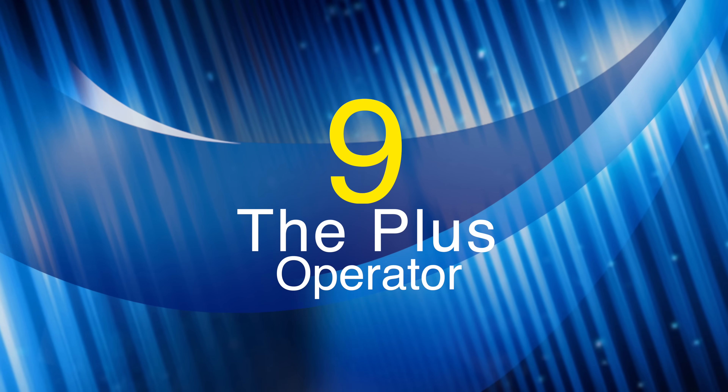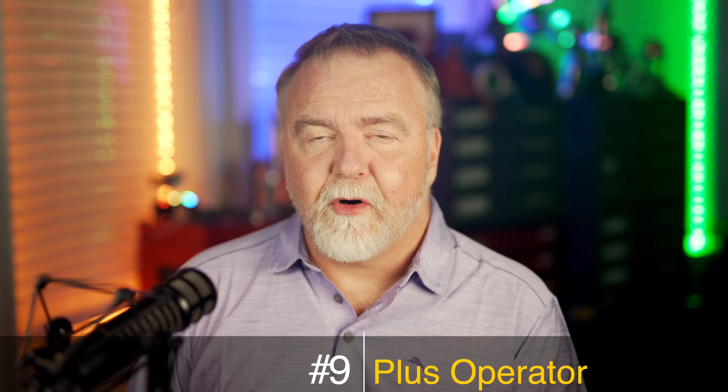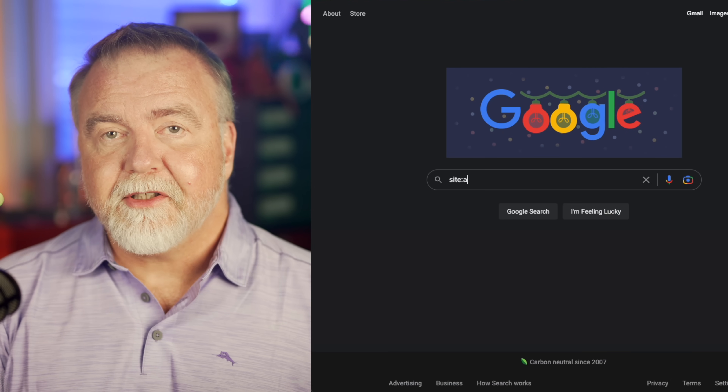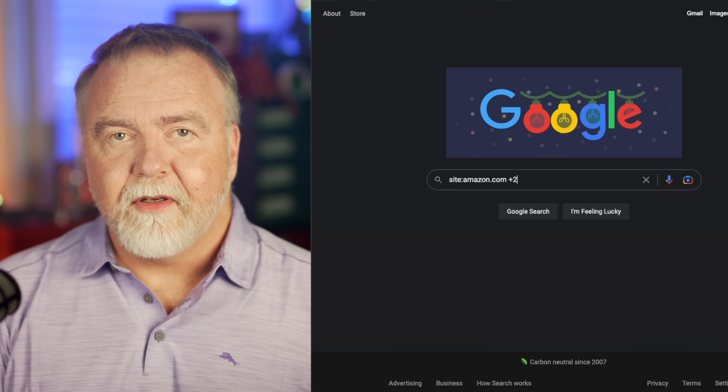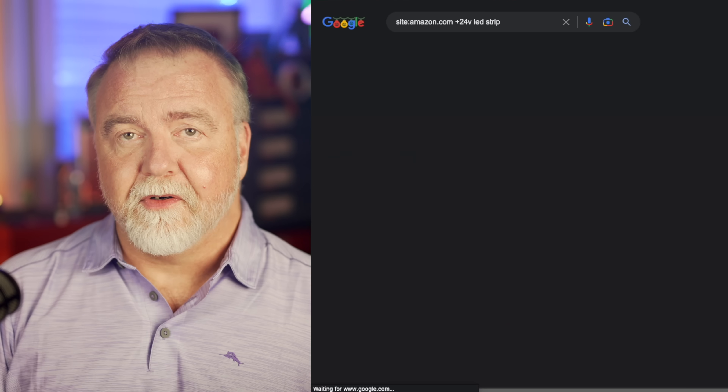Number 9: The Plus Operator. When you want to make absolutely positively sure that a search term appears on the pages that form your results, all you need to do is prefix that term with a plus sign. In our LED example, we would search Amazon as follows: site:amazon.com +24V LED strip. When we run that query, sure enough, every single result includes 24V.